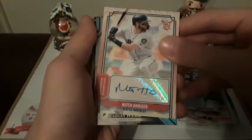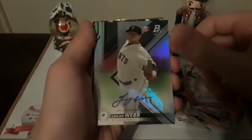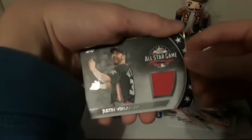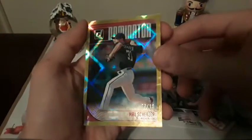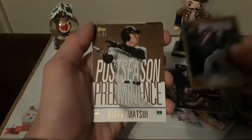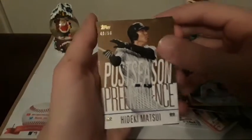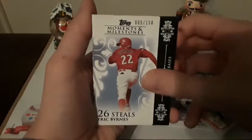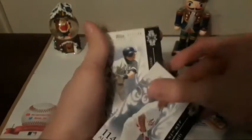Moving on to a couple of the autos, we have a Mitch Haniger Big League autograph, Logan Webb Bowman Platinum autograph, and a Justin Brilander All-Star Game patch card. We also have a refractor out of 99 of Max Scherzer Dominator, a parallel numbered out of 50 of Hideki Matsui, and a few parallels: Eric Burns out of 150, Albert Pujols out of 150, and Ichiro out of 150.